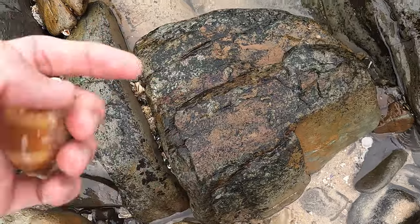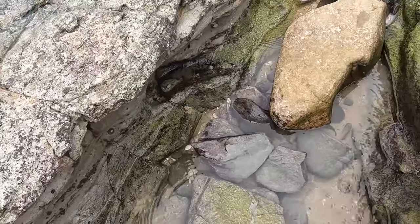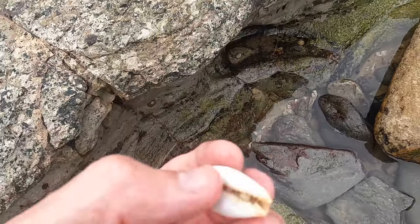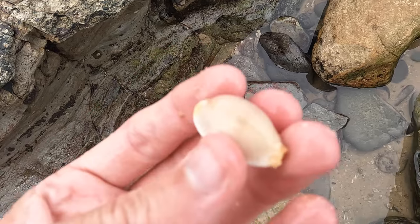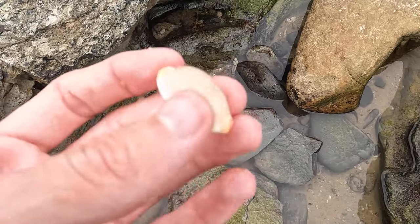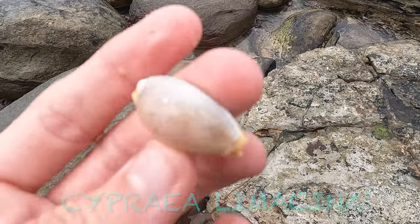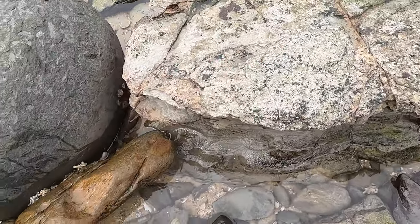I wonder how many we'll find today - comment down below how many more you think we'll find. Oh, a Limousina! Look at that, super old. If you guys didn't know, this is my favourite shell ever - Cypraea mappa. But my favourites are when they're light, very light blue with the spots just popping out. So it's a shame it's super worn down, but hey, it's still a Limousina - I'll take it.